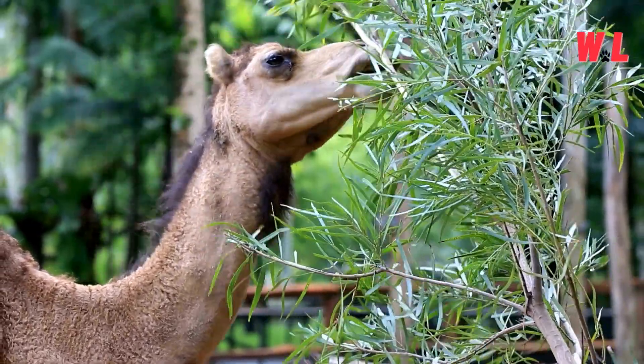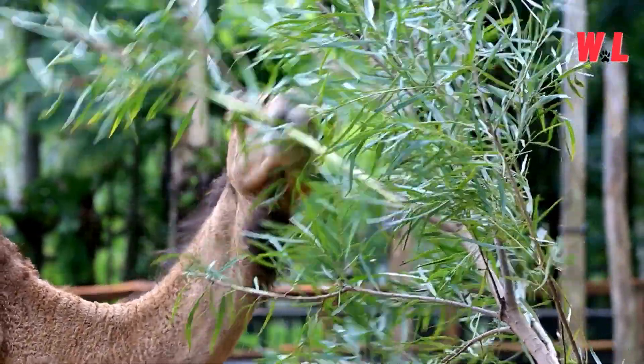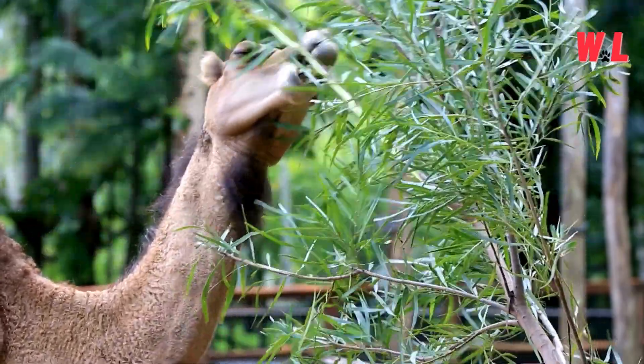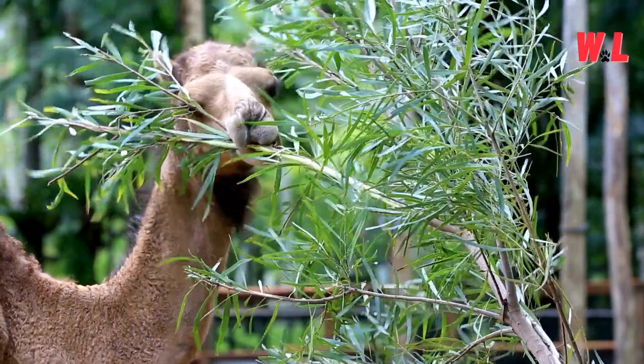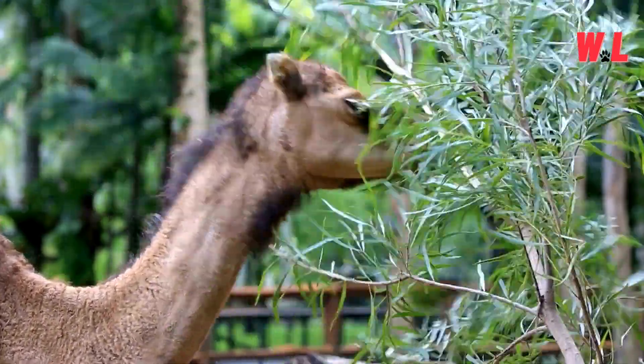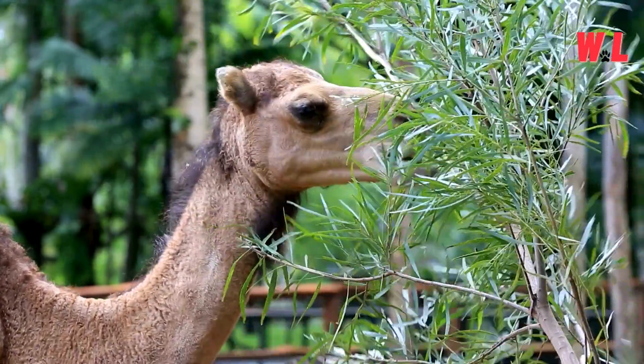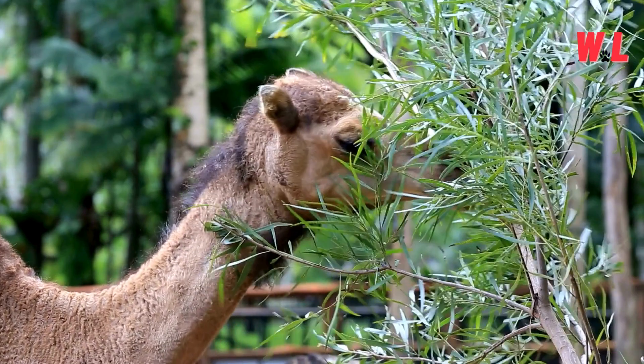Their ability to thrive on such sparse fare is a testament to their adaptability and resilience. In the desert's culinary challenge, camels reign supreme, proving that they can find nourishment where others see only barrenness. It's a survival strategy that highlights the remarkable versatility of these desert dwellers in the face of adversity.